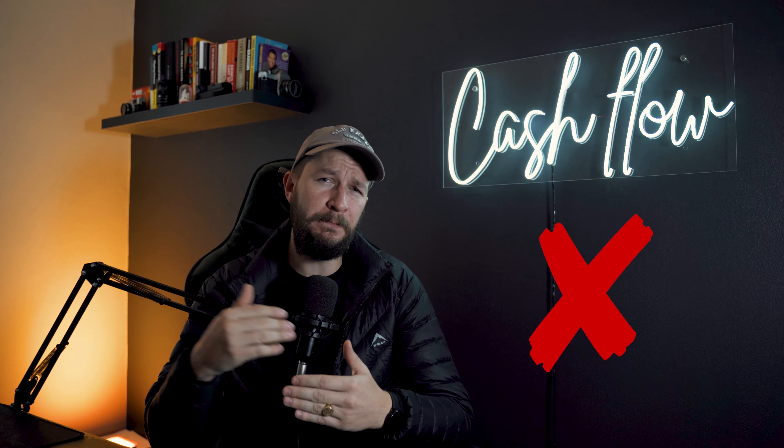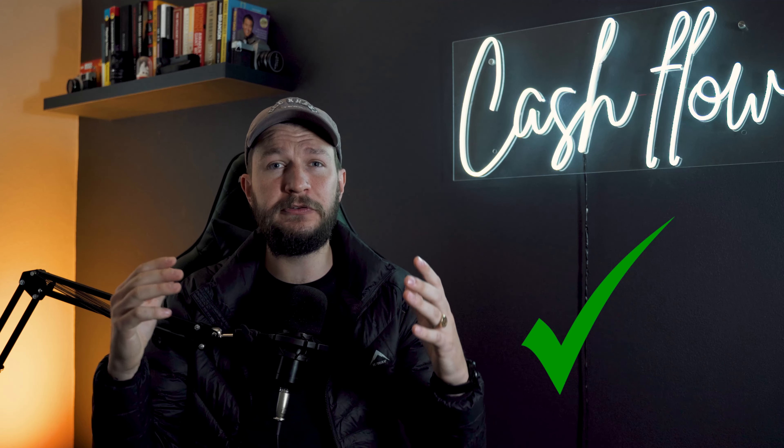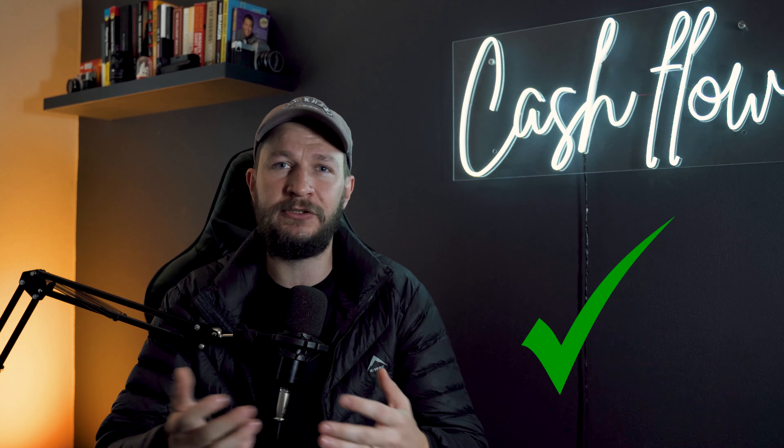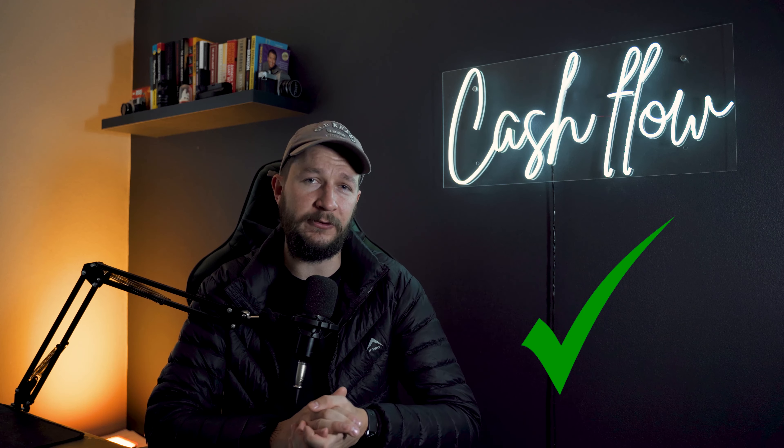Beginner investors get discouraged very easily. Once a problem arises, or something pops up, and maybe the deal falls through, beginner investors really get discouraged quite quickly and may decide to not invest in property anymore. This is a very challenging situation that a lot of people struggle with. Pro investors, on the other hand, see rejection as a part of the investment game. Nothing goes smoothly all the time — something has to happen that will postpone your goals, but professional investors understand that this is just part of the game. It's important to never give up; once something bad happens, just stand up again and move to the next opportunity.